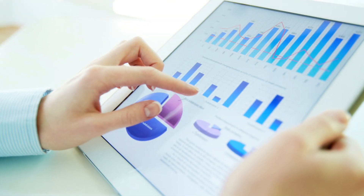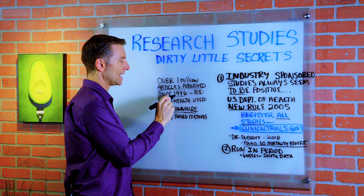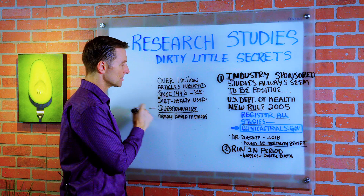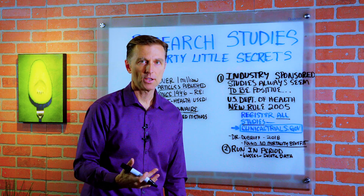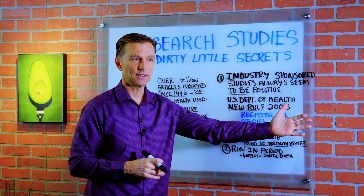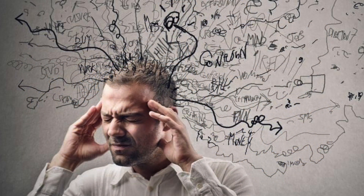There's also the structure of the study itself. Over one million articles published since 1946 regarding diet and health used questionnaires — memory-based methods. They're not reliable; there are too many variables. You're going to ask someone on a questionnaire what they ate in the last year and get all sorts of random things. Not to mention they're probably on a high-carbohydrate diet, which affects their memory in the first place.